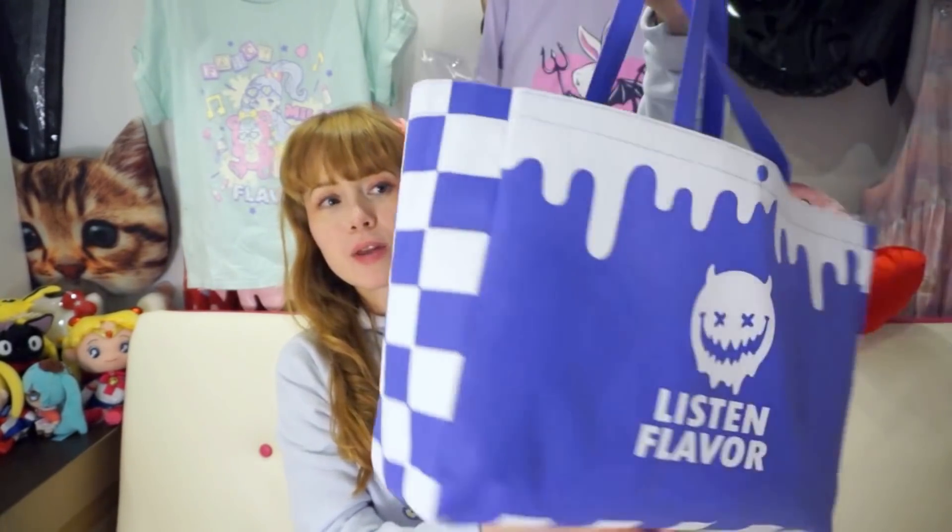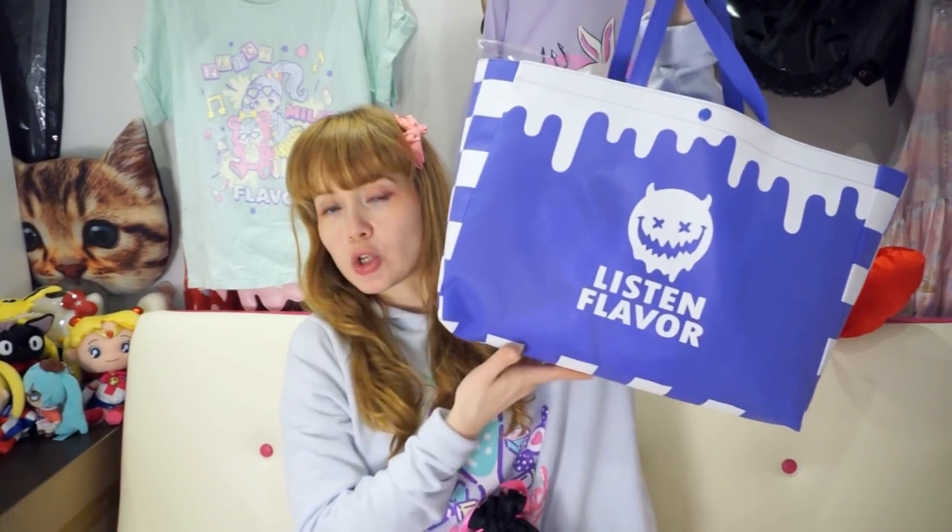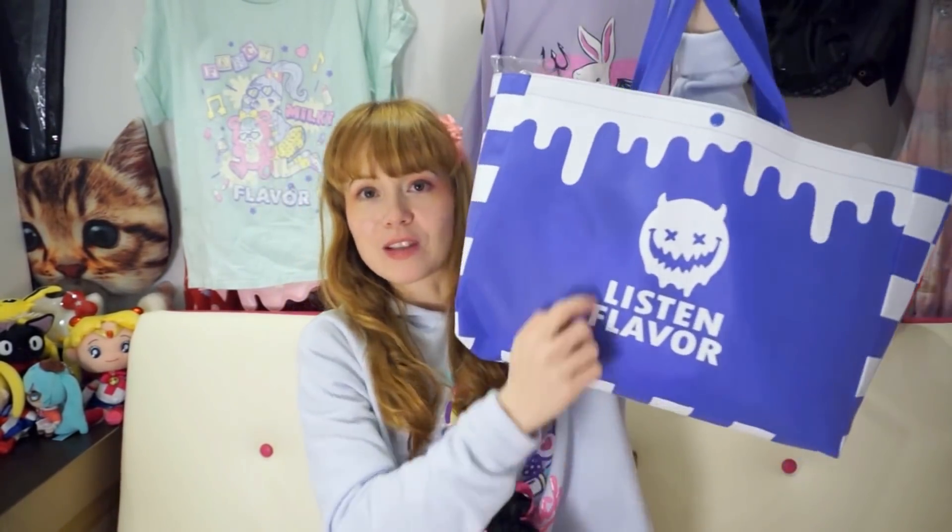First let's start with the small accessories. Worth mentioning: the more you spend at Listen Flavor, the better the bag you get. Once you go over 3,000 yen you get a bag, and over 5,000 yen you get this bag — and you can choose whether you want it in black or purple. I found that really cool — the little Listen Flavor monster bag.